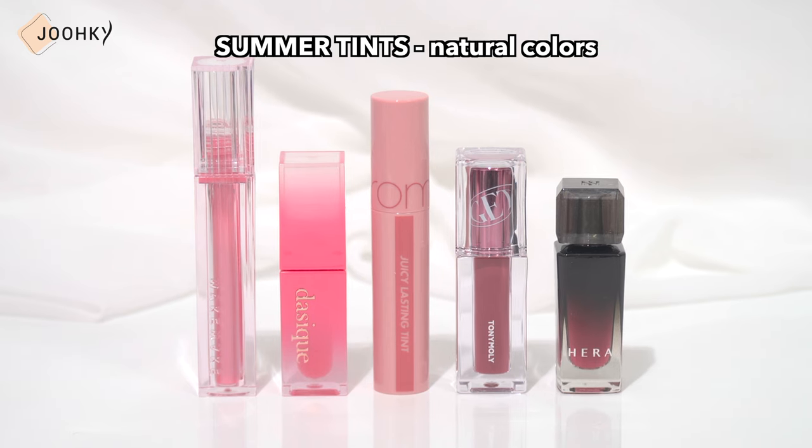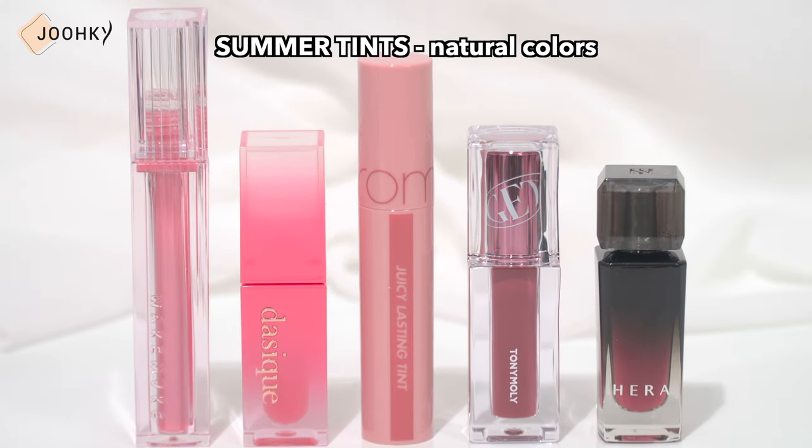First, natural colors. There are 5 colors and overall, these are colors that have a lot of muted feeling.